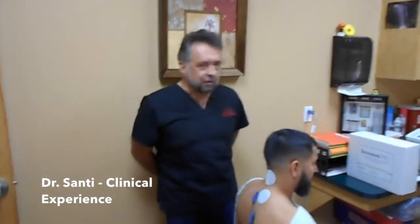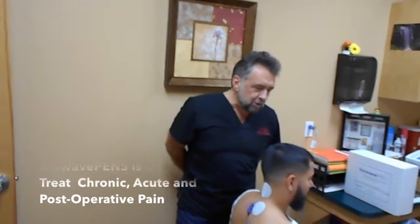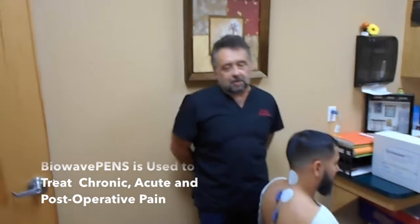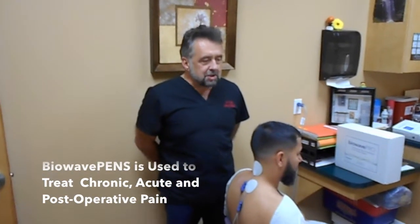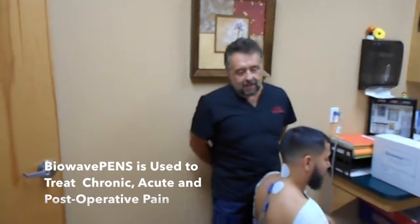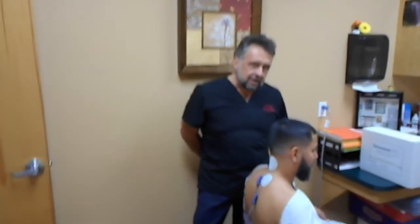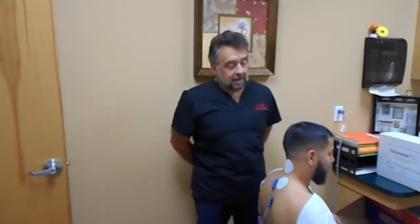My name is Dr. Santi. I'm an internist from Central Florida. I have a diversified medical clinic where I treat all kinds of medical conditions. One of the most common conditions I treat is chronic and acute pain. I have been using BioWave for the last several months with very good results. The conditions I use it for vary from neck issues, back issues, acute pain, chronic pain, fasciitis, and all kinds of musculoskeletal issues. The majority of my patients on every treatment have received significant improvement in their pain, increased mobility and range of motion.